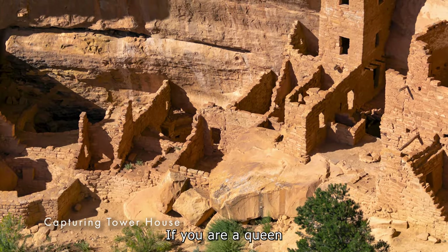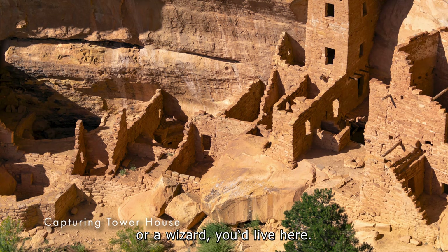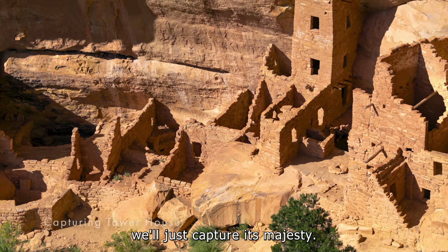Tower House. If you are a queen or a wizard, you live here. But for now, we'll just capture its majesty.